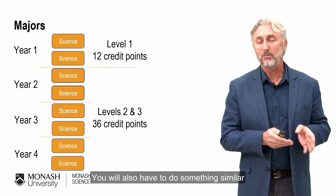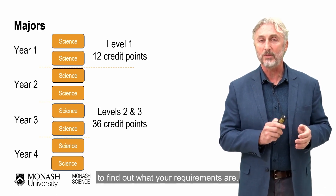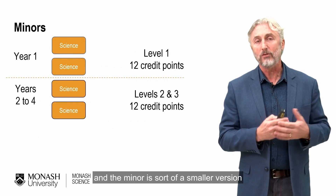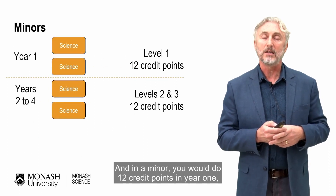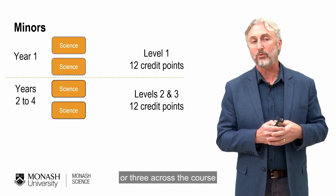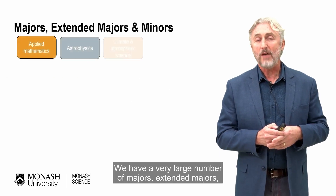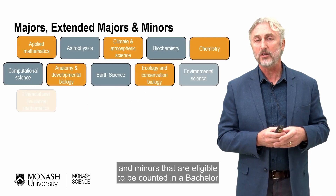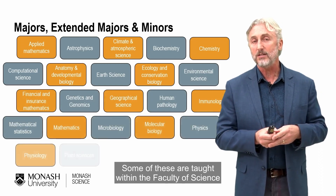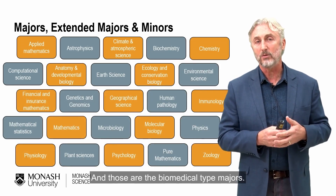You will also have to do something similar in your other course, but it's important that you check the rules specifically for that course to find out what your requirements are. We also have minors that you can take — a minor is a smaller version of a major. In a minor you will do 12 credit points at level one and then 12 credit points at levels two or three. We have a very large number of majors, extended majors, and minors eligible for the Bachelor of Science, as shown on screen. Some are taught within the Faculty of Science and some within other faculties, in particular the Faculty of Medicine, Nursing and Health Sciences, which covers the biomedical-type majors.